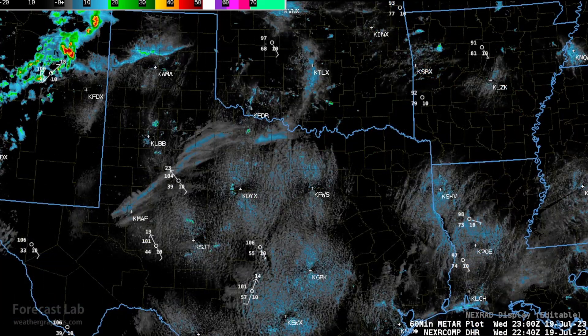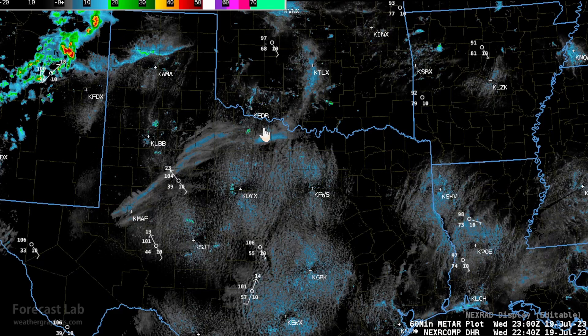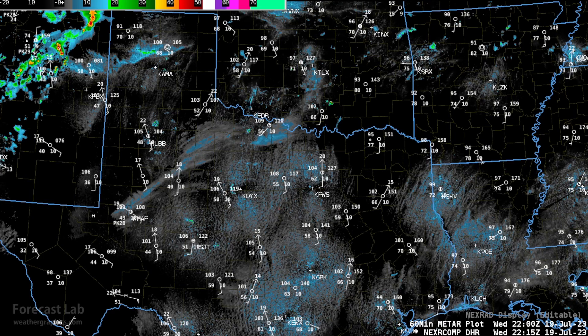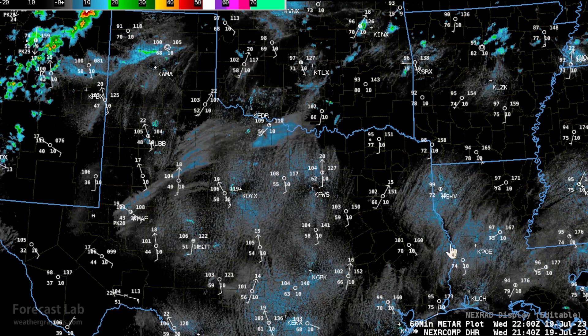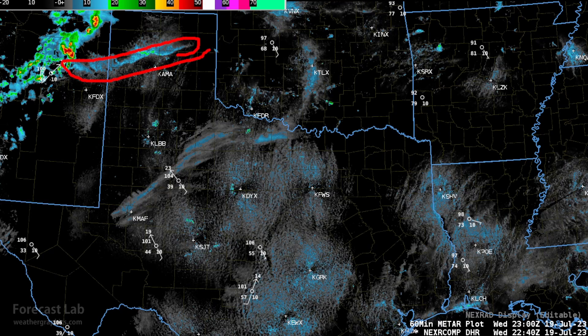Ahead of that system, dew points are in the mid-70s, so plenty of moisture is available for those storms. Texas is in the midst of a drought right now, with a big subtropical ridge covering that area — you can see 109 briefly at Wichita Falls. The radar is showing some patterns, which shows the value of radar even in quiet conditions. You can look around and find an outflow boundary. Up around Pampa to Dumas and back towards Tucumcari, the radar signal is indicative of some sort of outflow boundary.